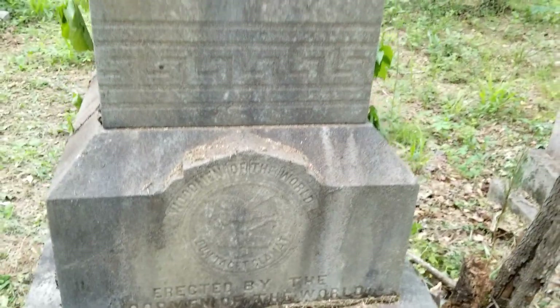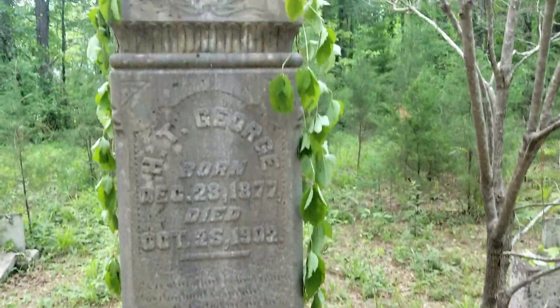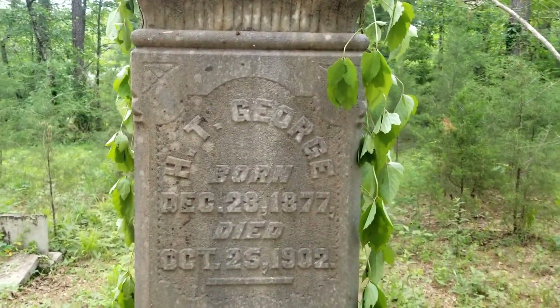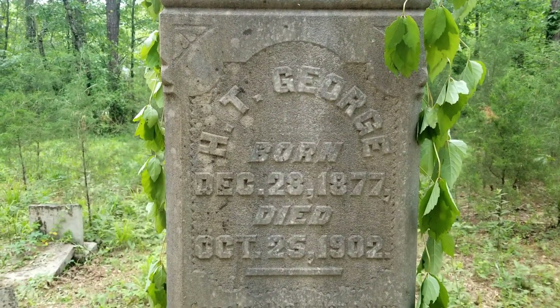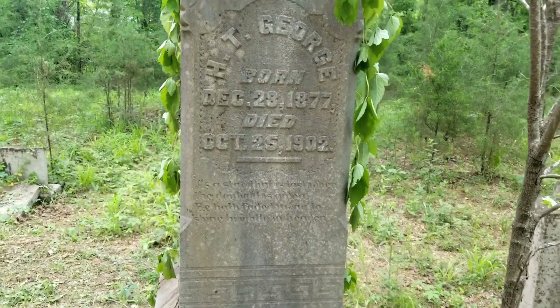After a little bit of research, they were kind of like an insurance company, and they provided the gravestones and all of that kind of stuff — so it's kind of neat. This is H.T. George. He was born in 1877 and died in 1902, so this one's been here for about 118 years.